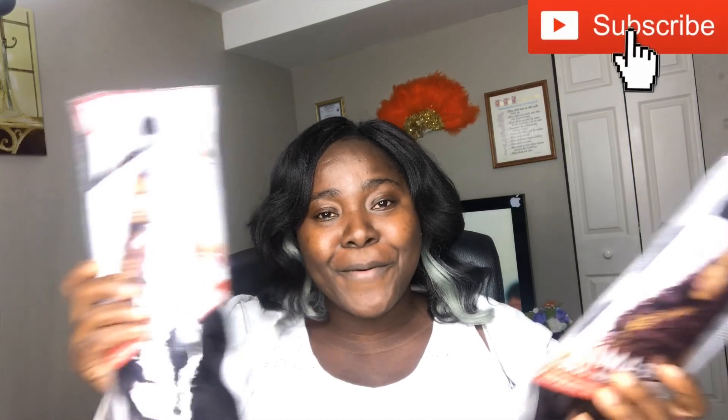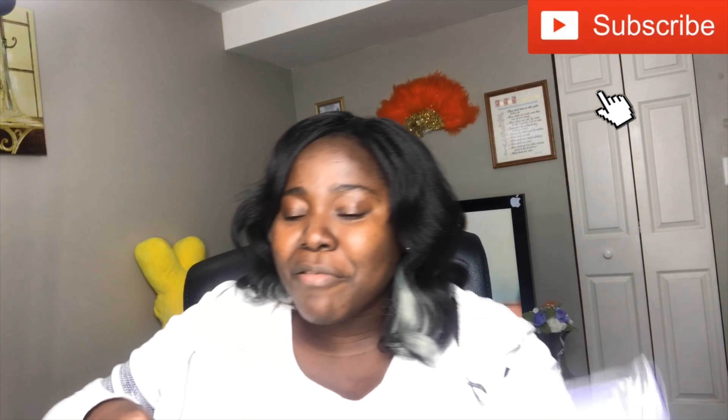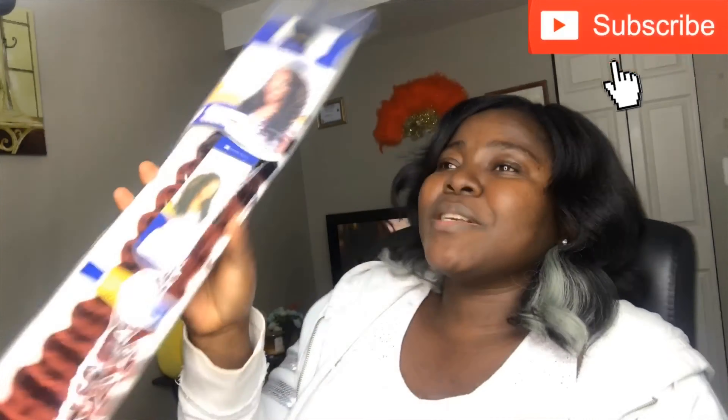So to recap: I got two bags of Kimmer Soul Wave for $5.99, and three bags of Futurist Deep Twist for $4.99 each. For comparison, the average price at a beauty supply store is $5.99 to $6.99 a pack. I'm super excited because I have three different installs ready to go. I especially cannot wait to try the long crochet hair — I don't think I've ever had long crochet before!